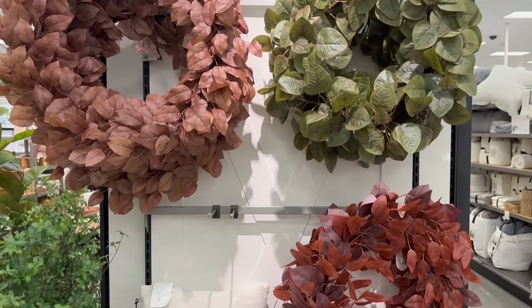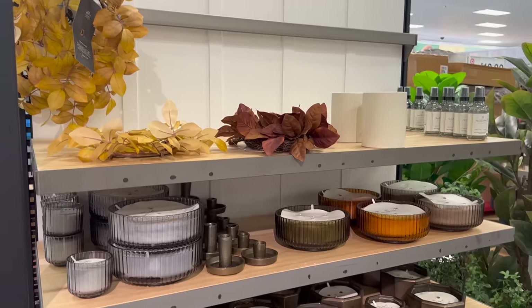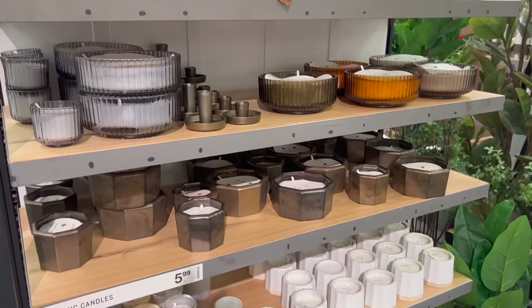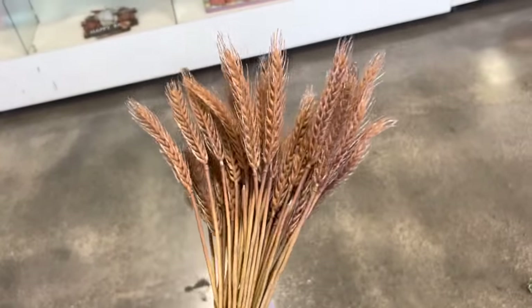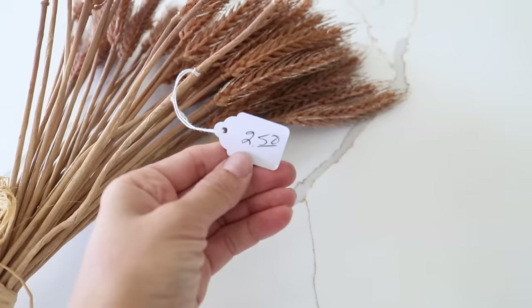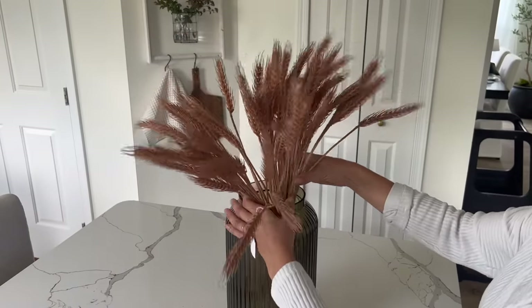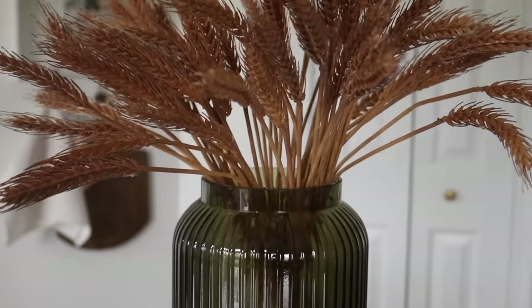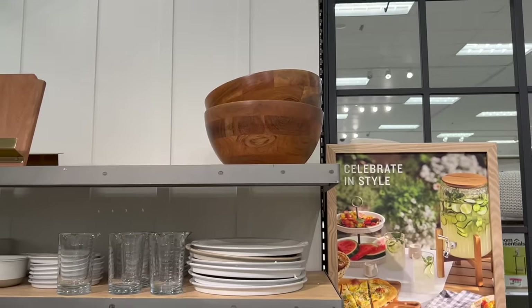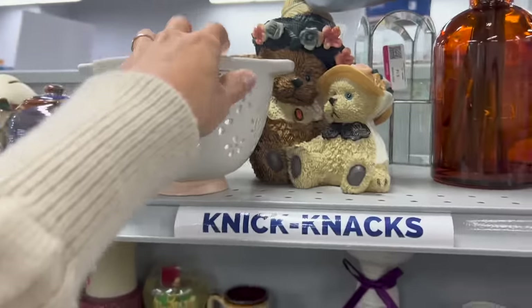Next, let's talk about fall florals. Through the Hearth and Hand line at Target, they do a really nice job of creating simple, subtle touches of fall that don't feel overwhelming — which is definitely how I like to decorate. I don't like bright yellow, orange, or red; I want everything more subdued. I found this beautiful subtle bundle of wheat for just two dollars and fifty cents with the wire perfectly intact. I also grabbed some fluted vases from the Hearth and Hand line this year, which make a beautiful display on my kitchen island — understated but sophisticated.